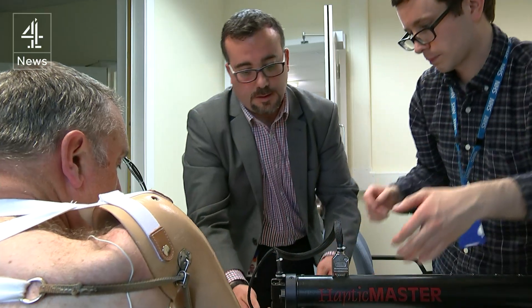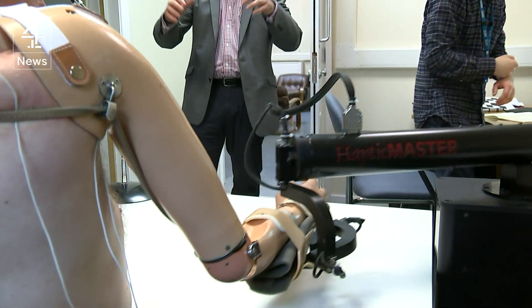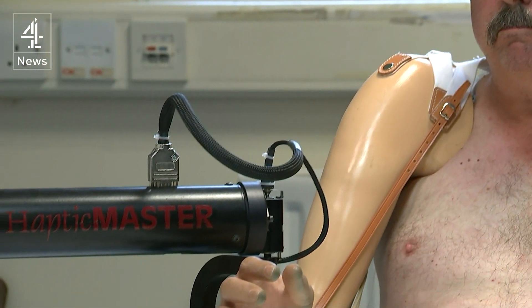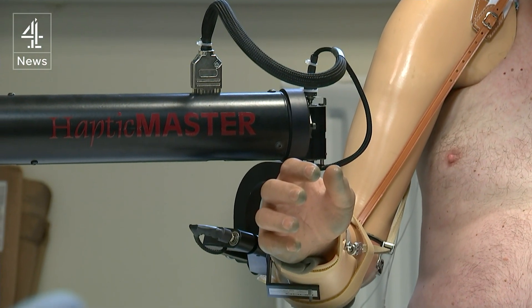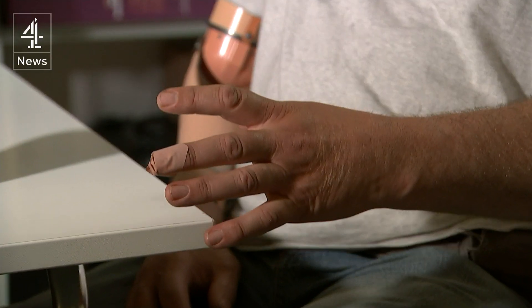Some amputees aren't suitable for an electronic limb. Steve Hopwood's nerves were too badly damaged by his motorcycle accident, but he's helping an MOD-funded project to tackle one of the most distressing aspects of amputation. He describes phantom limb pain as a very angry mass of angry pins and needles, like a swarm of bees buzzing around his elbow area.